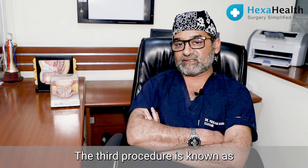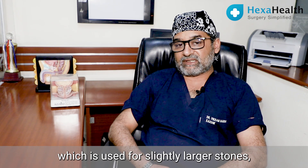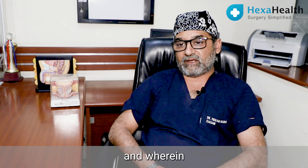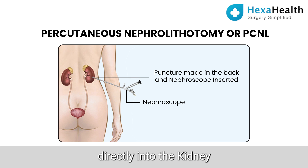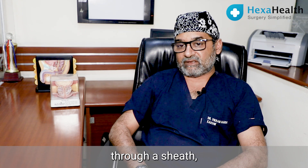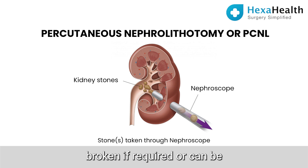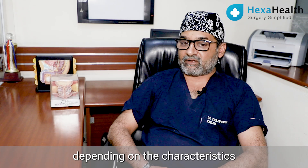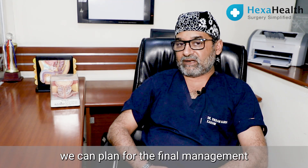The third procedure is known as percutaneous nephrolithotomy or PCNL, which is used for slightly larger stones — maybe over 1.5 to 2 centimeters or even larger — wherein a small puncture is made in the back of the patient. A telescope is introduced directly into the kidney through a sheath, and the stone is visualized on the monitor, broken if required, or can be taken out as a single piece if the tract is large enough. Depending on the characteristics of the stone and the patient, after proper discussion we can plan the final management.